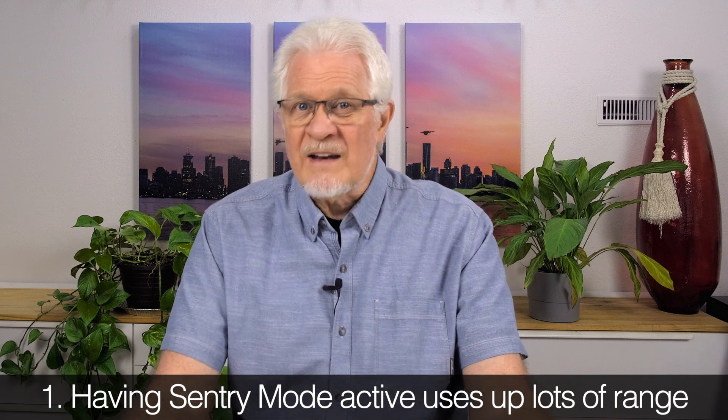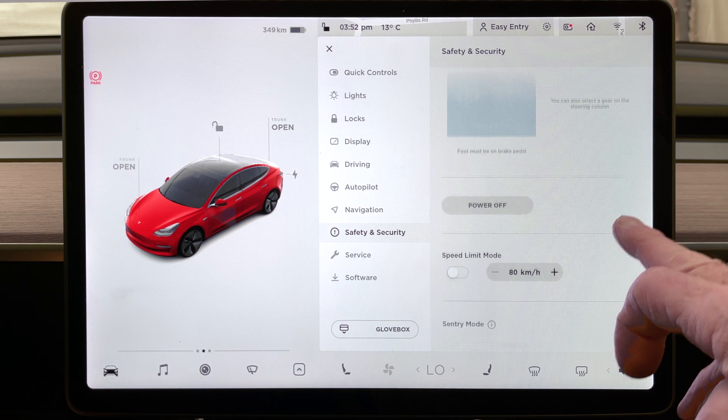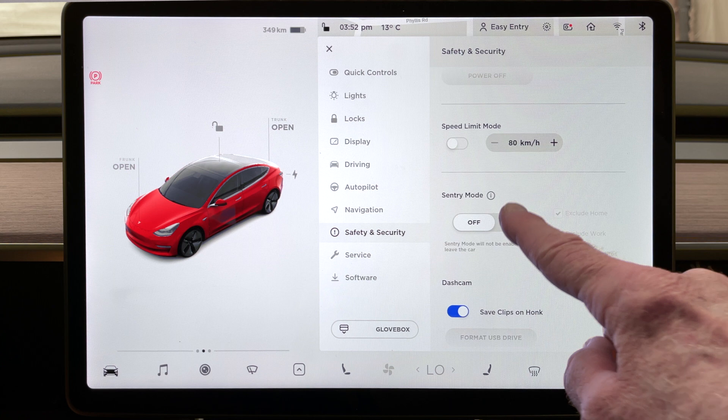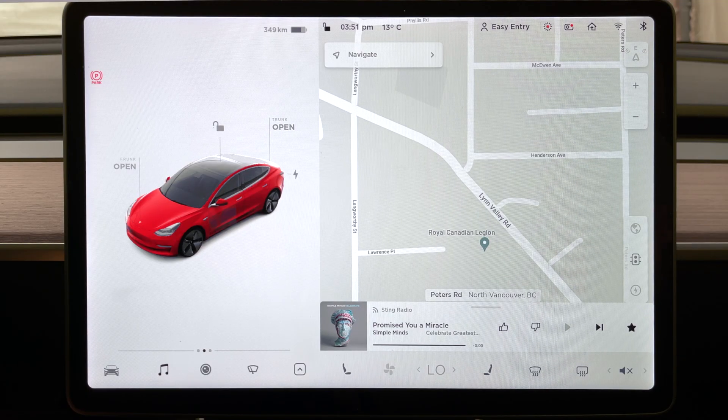There's nothing bad about Sentry Mode. It allows you to see if people come to your car, do bad things, and get their license plate or face on record. So Sentry Mode is good, but it doesn't have to be on all the time. You can turn it off in your settings, or exclude home, work, and favorite locations. The easiest way to turn it off is the little icon on the top of your screen — tap it and it's off. It drains battery because it's capturing through cameras and writing to your USB drive whenever there's activity.